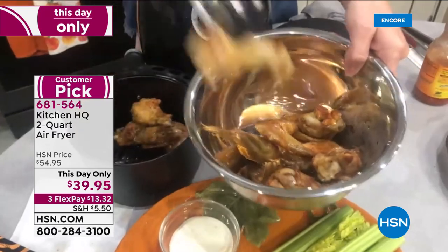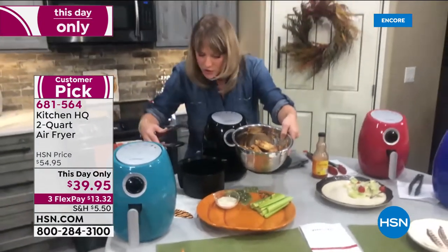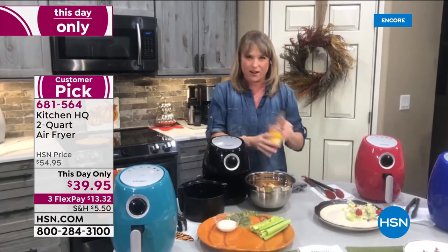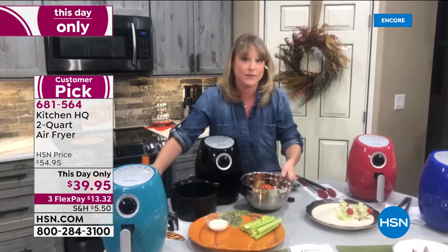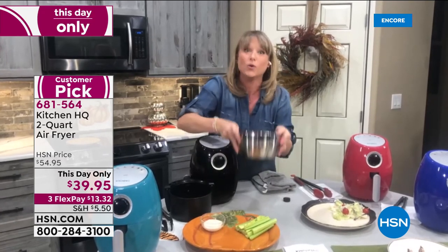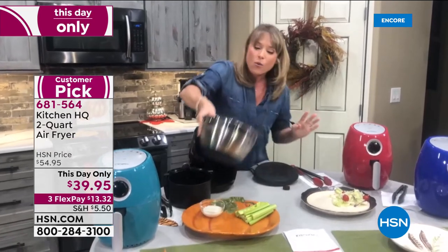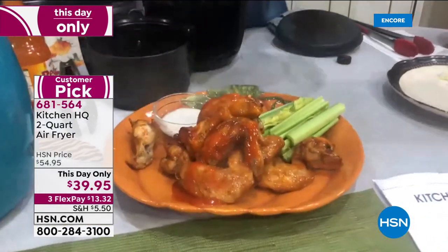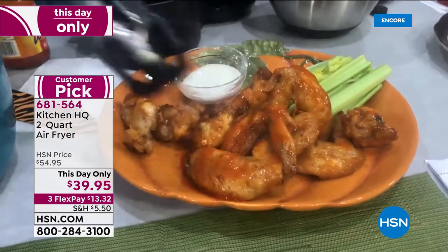Seven recipes are included. Football games, baseball — if you're having people over, look at those chicken wings — they look like they came out of a deep fryer, but without the oil smell, the big jug of oil, the fat, calories, and cholesterol. You're just using air to crisp up your food. It's a healthier, tastier, and faster way to cook.